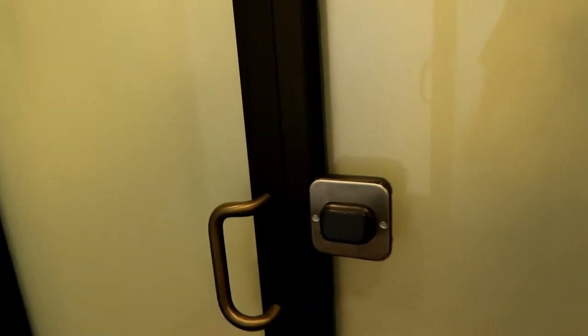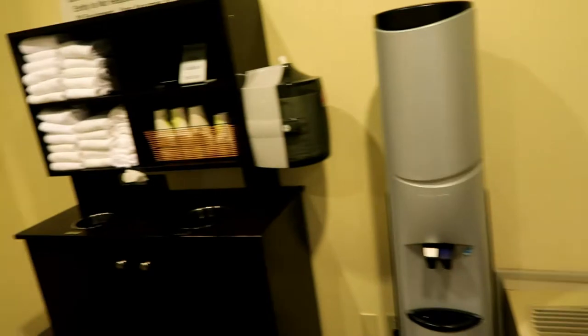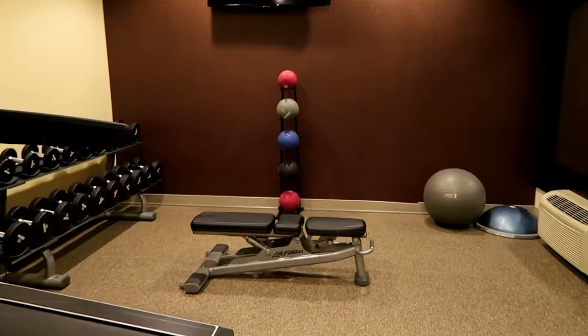The fitness center has signs saying there are complimentary earbuds available at the front desk, along with weights.